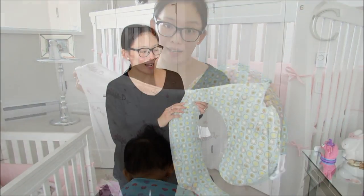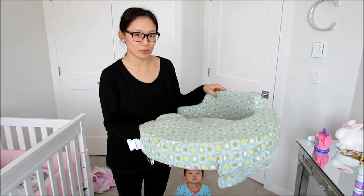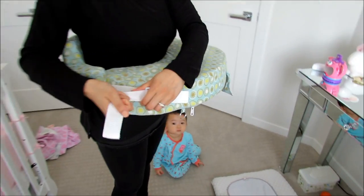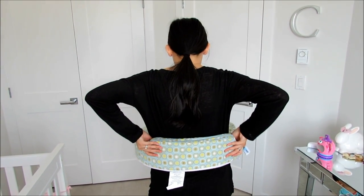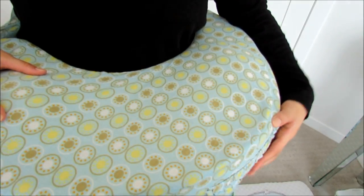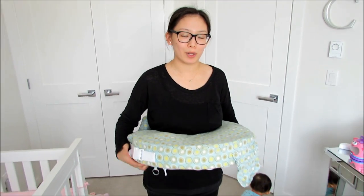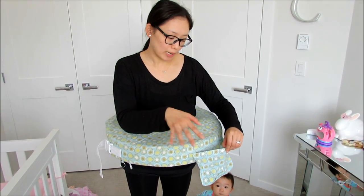On to number nine — this is My Brest Friend, which I love the name of. It's my breastfeeding pillow and I still use it to this day since I'm still breastfeeding. You buckle it up like so, and it supports your back because of this thick foam piece at the back. It has a really big front so your baby can fit on it from newborn stage all the way through. It also has a little pocket for accessories.